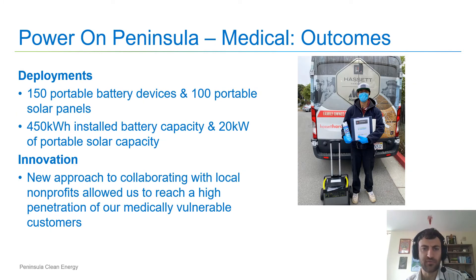Here are the outcomes of the Power on Peninsula Medical Program. We deployed 150 portable battery devices and 100 portable solar panels. This results in 450 kilowatt hours of deployed battery capacity and 20 kilowatts of portable solar capacity. In addition, we drove new innovation by developing a new approach to collaborating with local nonprofits, allowing us to reach a very high percentage of our medically vulnerable customers.